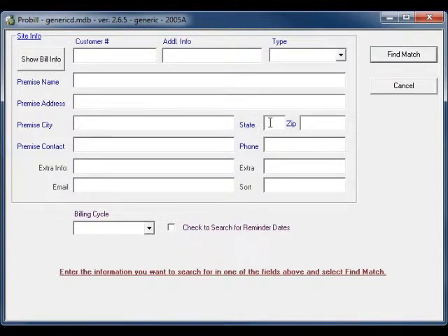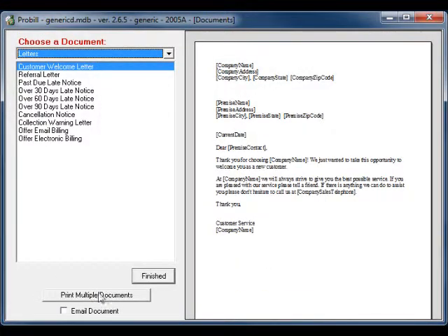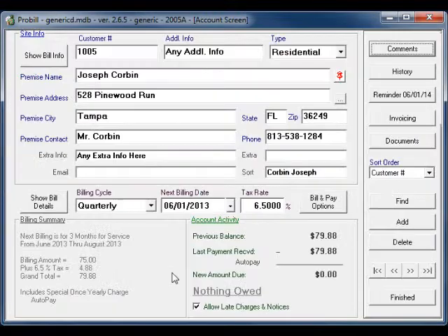For example, if you wanted to print and mail documents to all of your customers, you might search by the state you are in. If you want to email all of your customers, then you can search the email address field by the at symbol. This function will pull up a list of your customers with a button to print multiple documents. If you click that button, you will be able to choose the document you would like to send and then either print or email it.